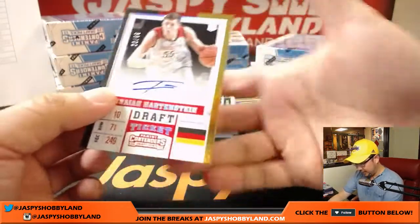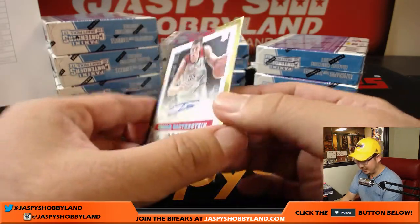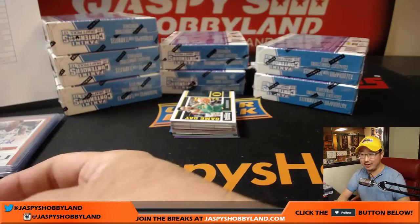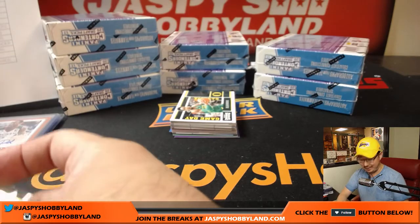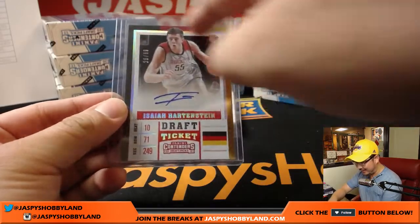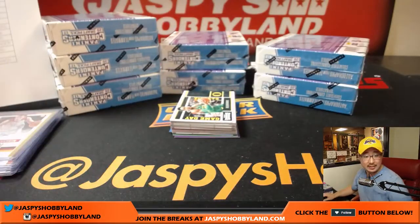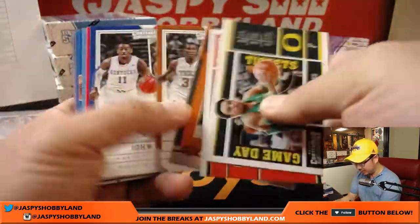And we've got draft ticket, 26 out of 99, Isaiah Hartenstein from Germany. You gotta add the extra Stein in there — Hartenstein. And a very non-German Isaiah name up front. Isaiah Hartenstein goes to the Rockets, another rocket for King D, with the Houston Rockets.